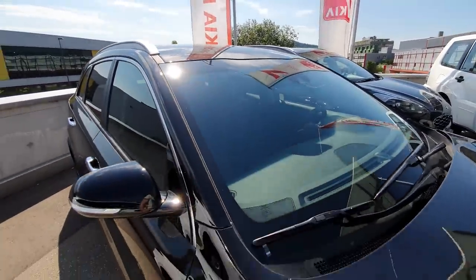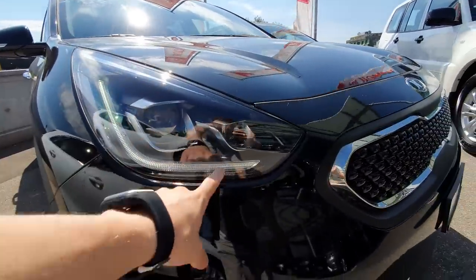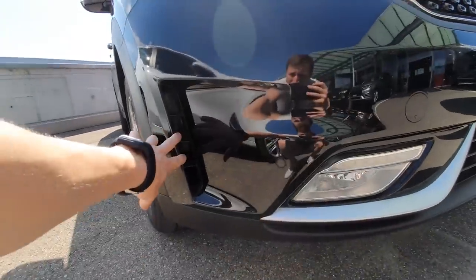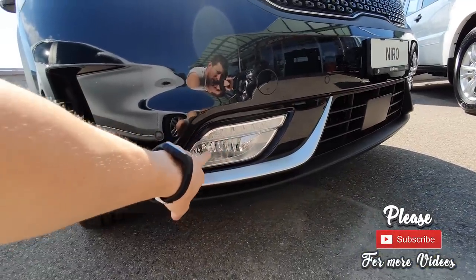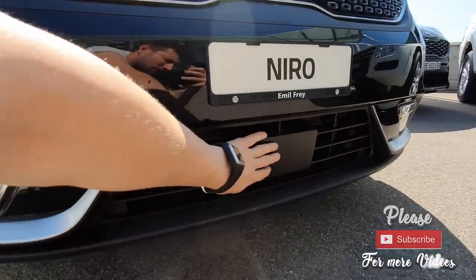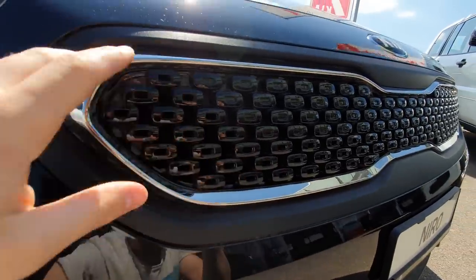Up there we have the camera for lane assist, reading speed limits and traffic signs. The front of the car is also nice - we have daytime running LED lights, full LED lamps which are fantastic at night. Interesting design for the front parking sensors here. We have LED fog lamps down here with some chrome design. In the middle is the radar for adaptive cruise control and emergency braking - so this car has a lot of new technology.